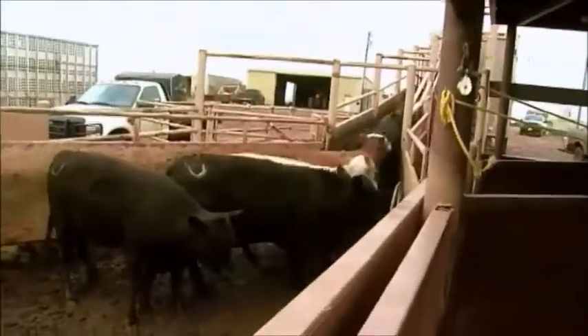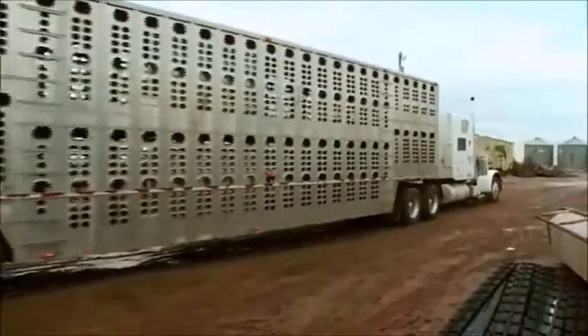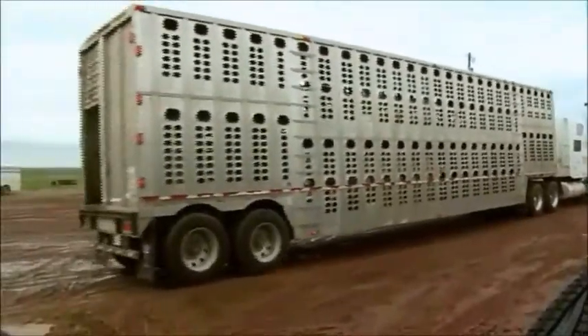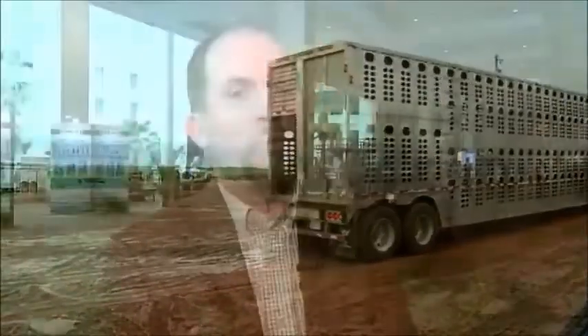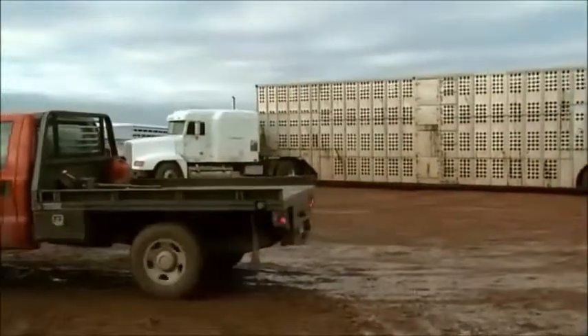Changes in the beef industry now require cattle to be transported over farther lengths than in previous years. More miles on the trucks means higher stress on the cattle. We are driving, as an industry, the relocation of animals with procurement — cattle are going over longer miles. And so we're driving health to be a bigger concern with some of those things that we're doing to ourselves.